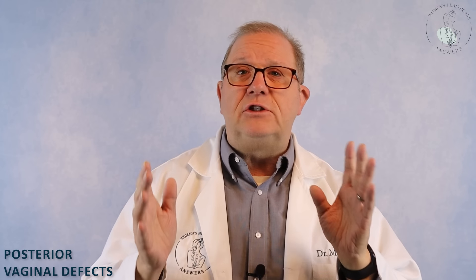I am Jeff McQuarrie, a Tennessee Urogynecologist. If your prolapse and incontinence problems are dominating your life, take back control by solving your problems with solutions from my channel, Women's Healthcare Answers. In this video, we're going to talk about posterior vaginal defects.